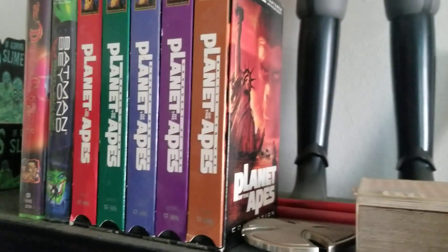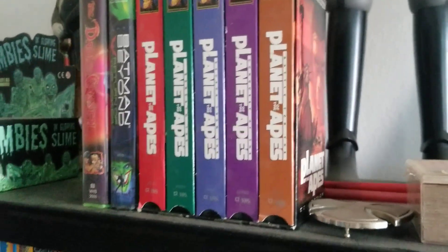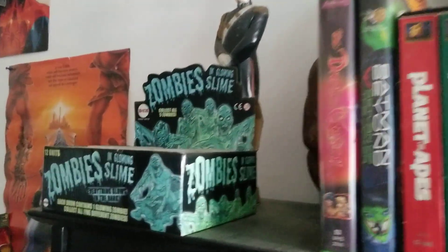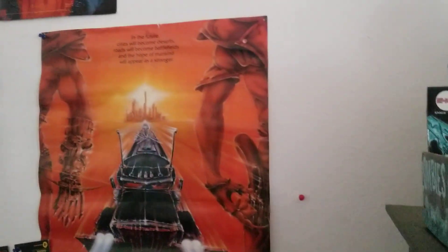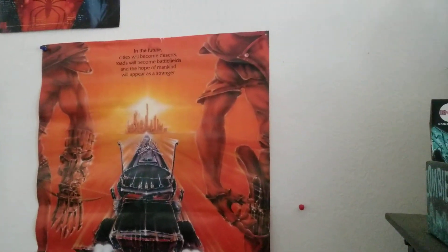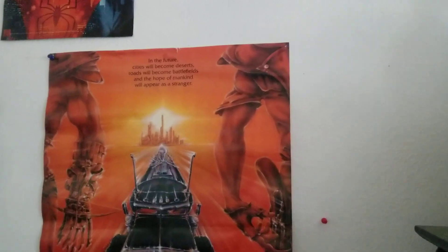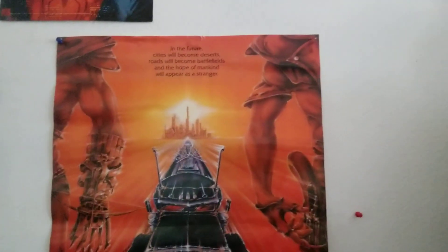There's my Planet of the Apes tapes. I'm going to try not to show too much dirt and dust. This place is really — it's like an extension of my room when I was 15, except now I'm almost 60.